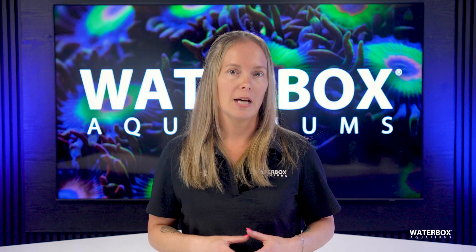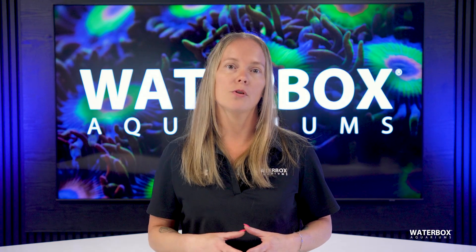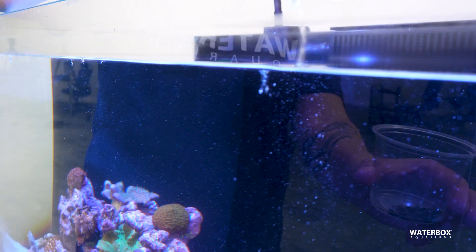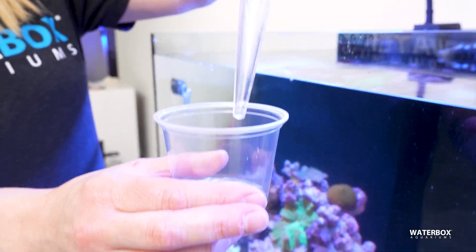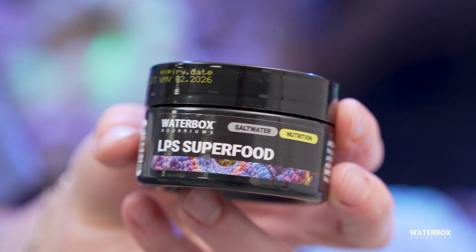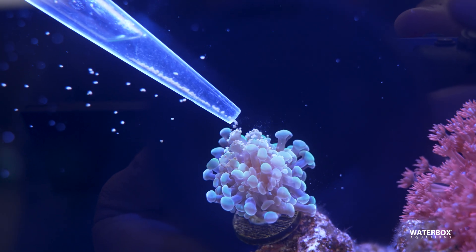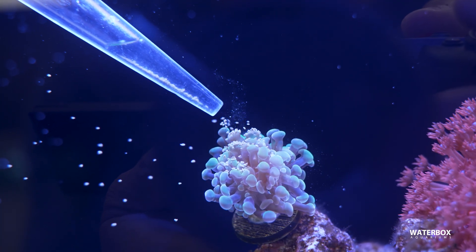Pellets can also be a reliable food source for many LPS corals and some soft corals like mushrooms. These sinking pellets naturally settle onto the coral, making it easy for them to capture and ingest the food. Some pellets, like Waterbox Supreme's LPS Superfood, are formulated specifically for corals, providing a balanced mix of proteins, vitamins, and essential nutrients.